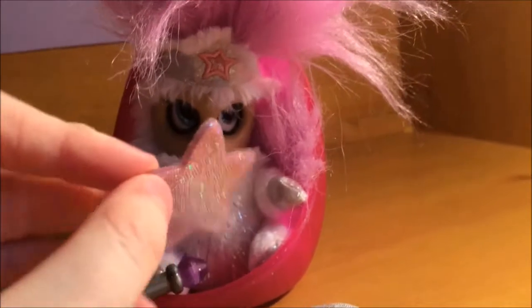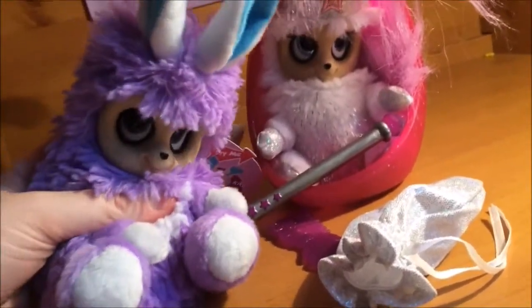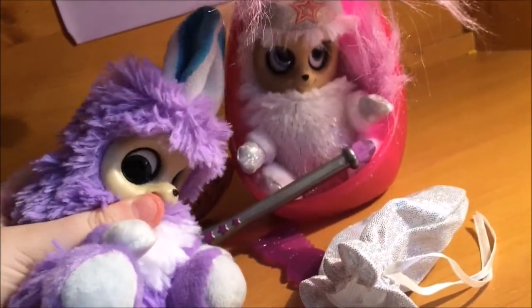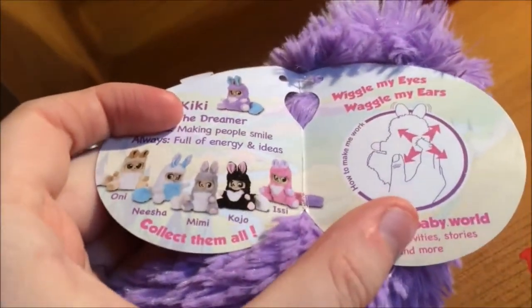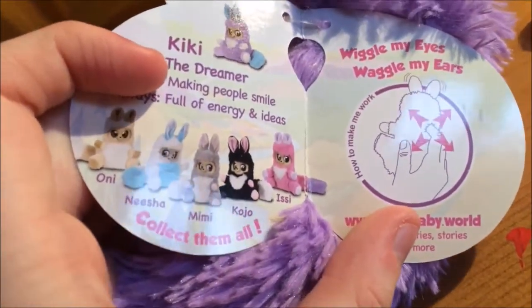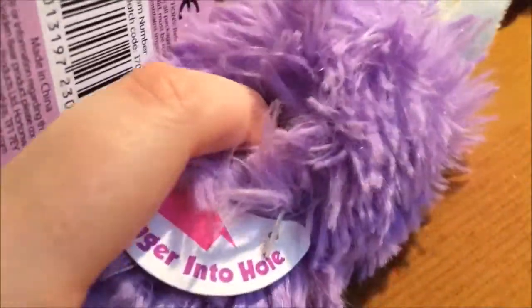Here's a close look at Melina's shimmer star. This is Kiki, and she's the dreamer of the Bush Babies. Her ears and eyes can also wiggle up and down. Here's a look at her tags and the five other Bush Babies you can collect: Nisha, Mimi, Kojo, and Issy. If you want to know how to bring the Bush Babies to life, there's a little hole in the back of their head — when you stick your finger into it, they come to life!